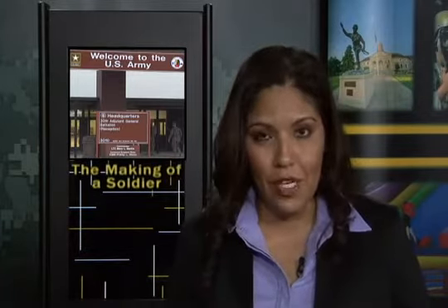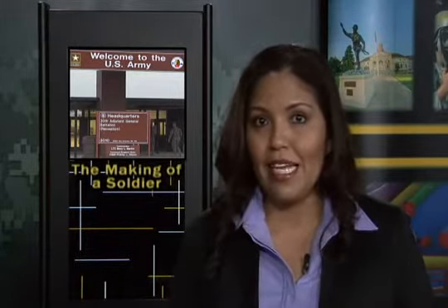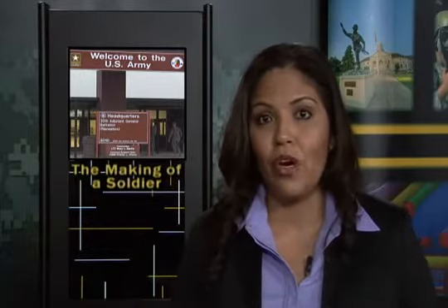Have you ever wondered what it's like to go through basic training today? So many improvements have been made recently to enhance the process of turning civilians into soldiers. That's why we are launching our exclusive series, The Making of a Soldier, to show you modern day warrior making. Kenya Mills takes us to Sand Hill for part one.